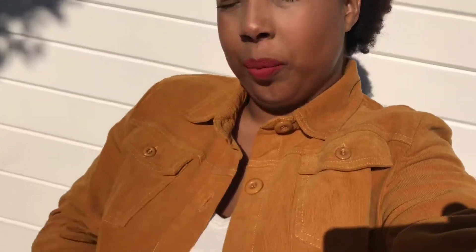My outfit looks like this: my hair is in a puff. I'm wearing this jacket that I got from American Eagle, a white thermal from American Eagle, as well as the jeans.